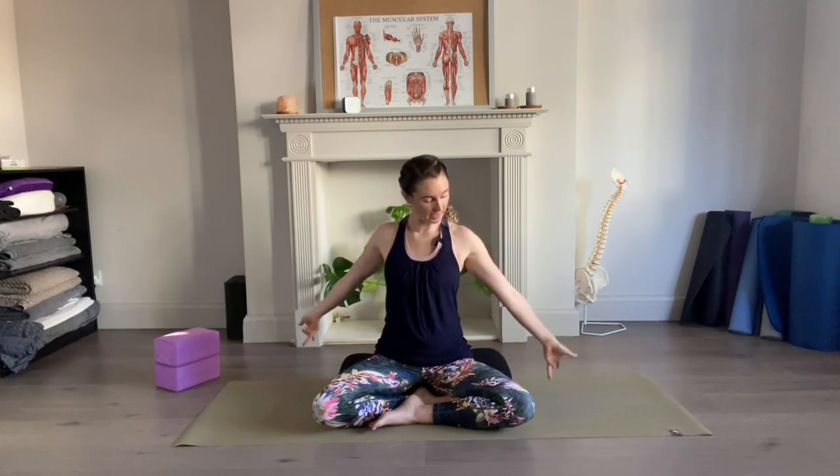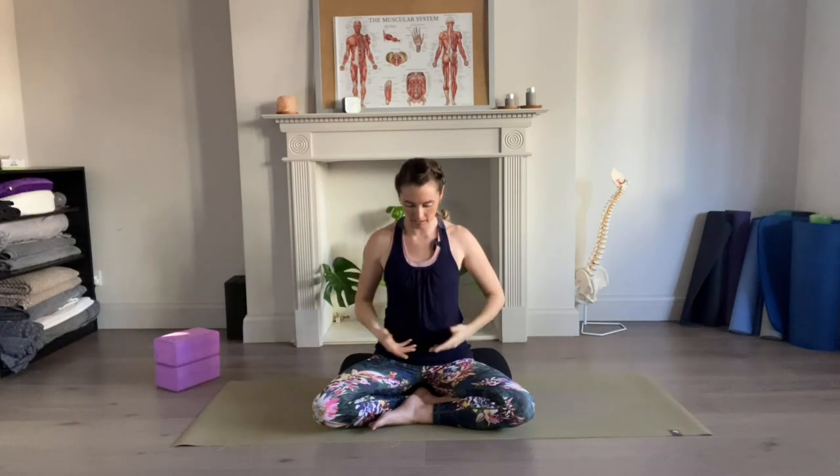Allow the hands to come all the way up and out to the side as we reach up, and then exhale — palms come to touch at the center of the chest. We'll do that a couple of times. Breathing in, palms reach up, opening space to the sides of the body. Exhale, palms come down, letting go.